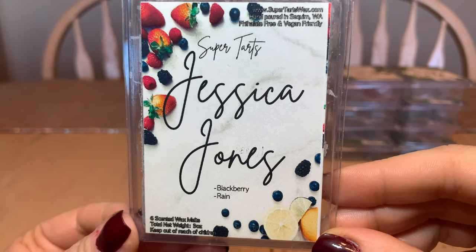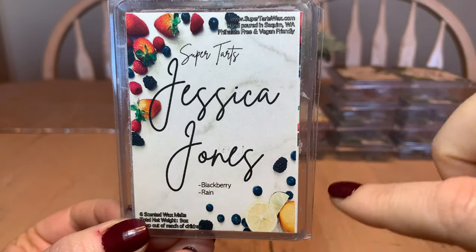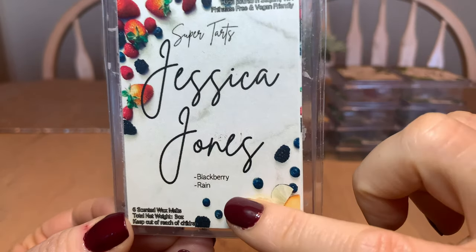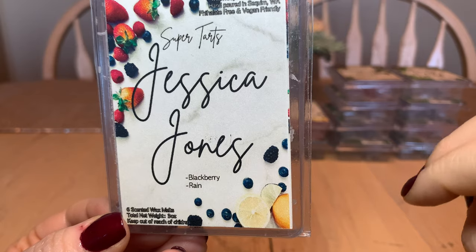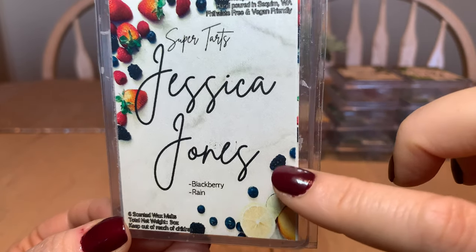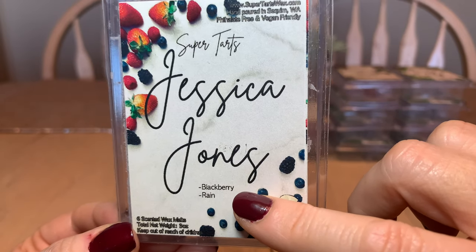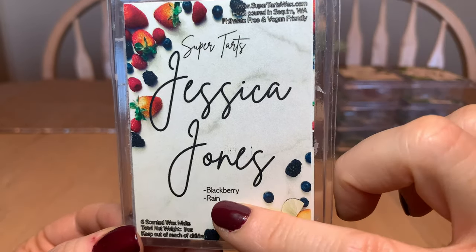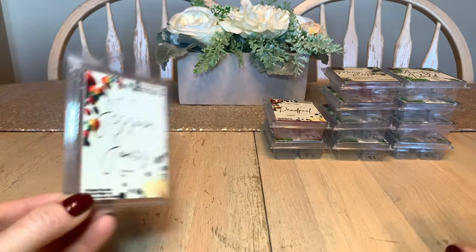Jessica Jones is blackberry and rain. I like this one — it took me a little bit to get into it. I purchased it once before. Rain scents can really go either way depending on the oil. I did enjoy it this time, and it's mixed with one of my favorite oils from Brandy — blackberry. Fresh scents like rain I melt in the bathroom; again, one cube is all you need.